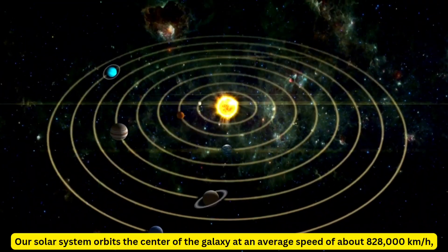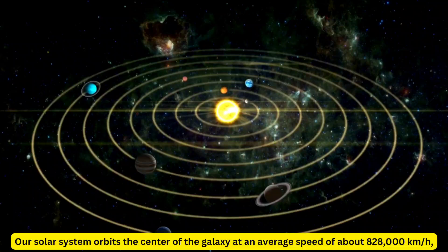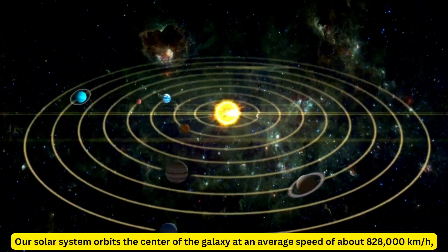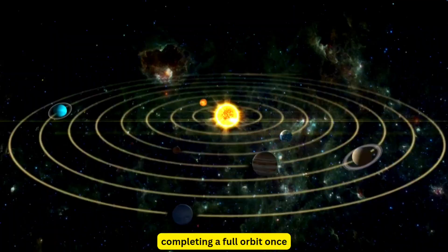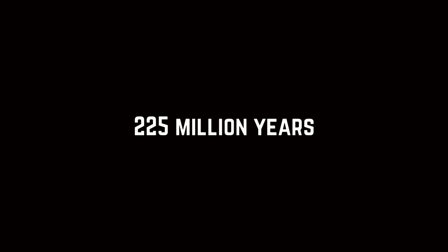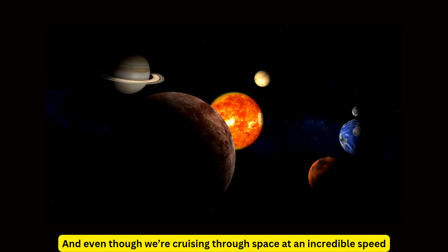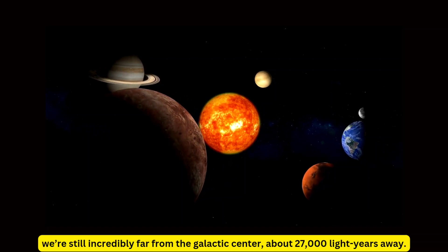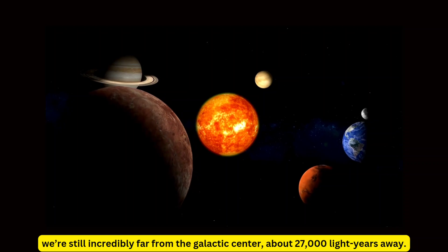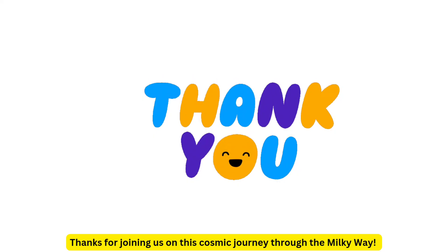Our solar system orbits the center of the galaxy at an average speed of about 828,000 km/h, completing a full orbit once every 225 million years — a journey often called a galactic year. And even though we're cruising through space at an incredible speed, we're still incredibly far from the galactic center, about 27,000 light-years away.